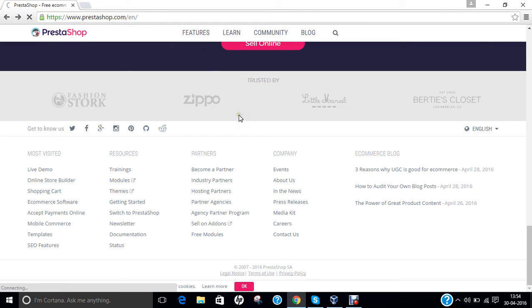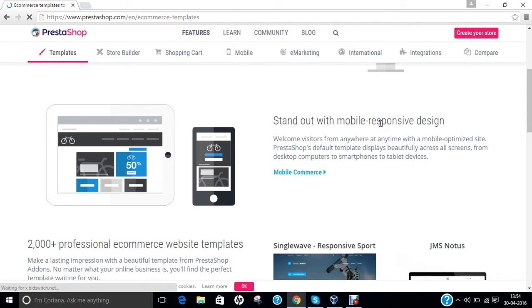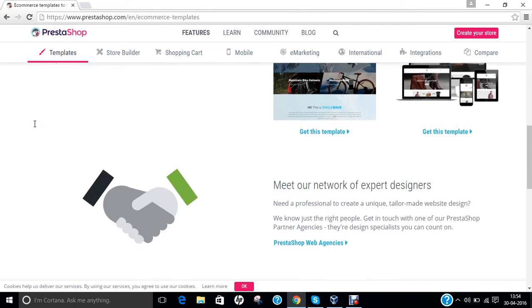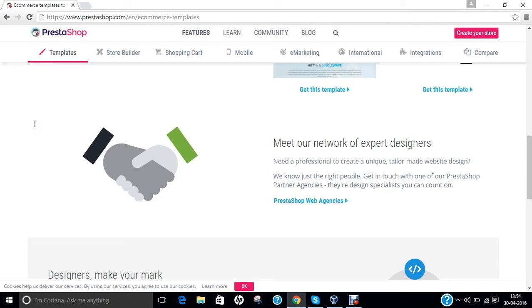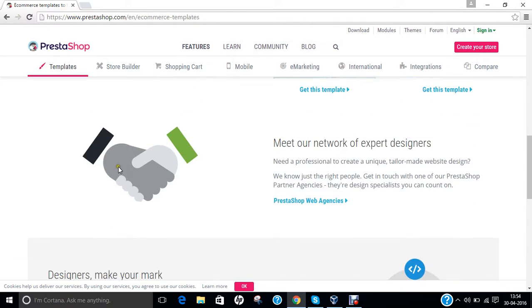If you click on the features section, you can find you are in creative control. It offers mobile responsive design, which means that if you design a website for any web browser to be opened on a laptop or tablet, it will be responsive on tablets as well as mobile phones. There are more than 2000 plus professional e-commerce website templates available.